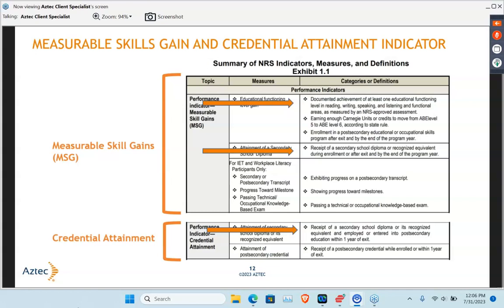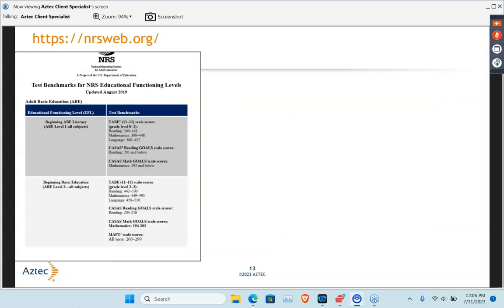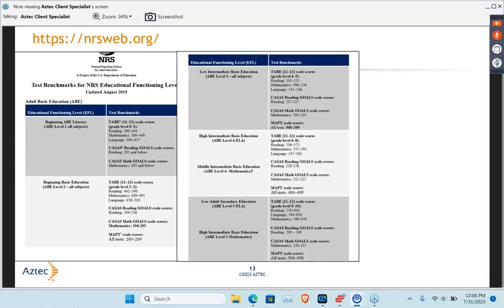Our staff really needs to be aware of what that means with the EFL and our NRS exam. This is an example from NRSweb.org that clearly aligns what those testing benchmarks are, what those increases can look like — either from a TABE test, a CASAS test, or a MAPT test if you're not a TABE or CASAS site. Those are state-specific. So making sure your staff really does understand those scores, because they are different for reading than they are for math, and for TABE there's also language arts.